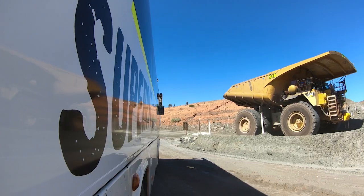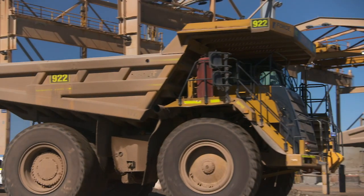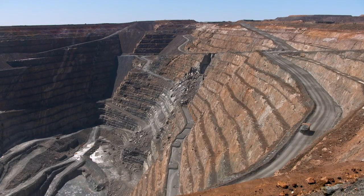Then it's time to see them in action. There are 40 of these big boys in action, taking just 10 minutes to descend the 600 metres to the bottom of the pit.